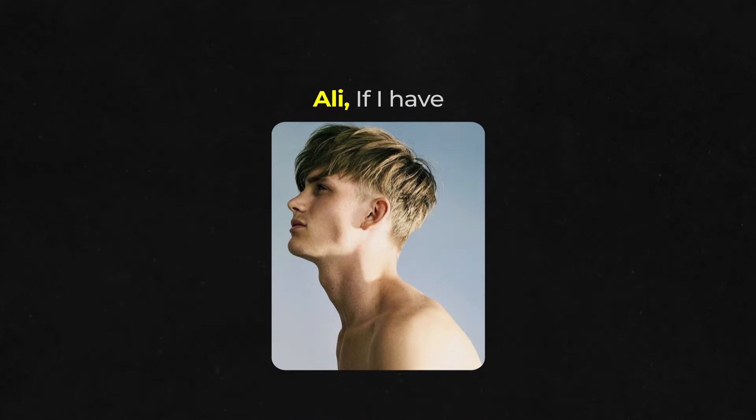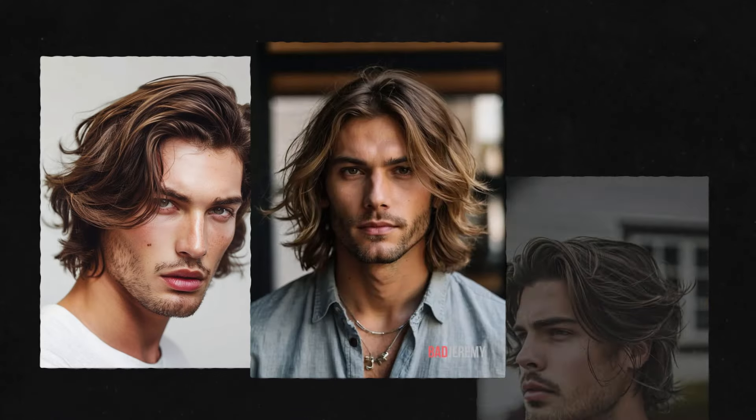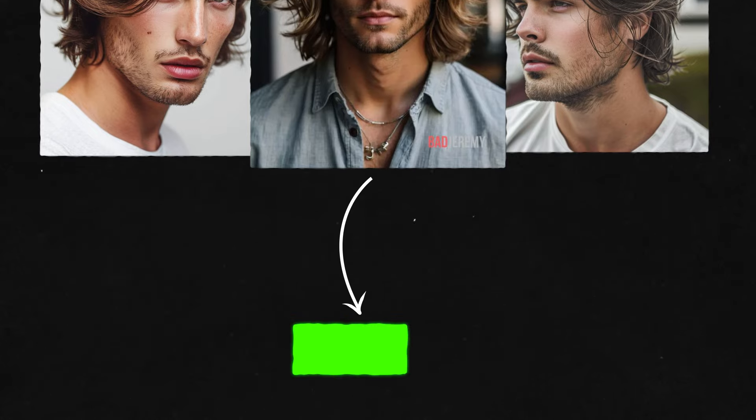Some of you may be questioning: if I have thin hair, can I still achieve that perfect flow hairstyle? The answer is yes. The trick is to use cutting and styling methods like layers and texture to create volume. It's a good idea to talk to your barber who can give you personalized tips to maximize your thin hair's potential.